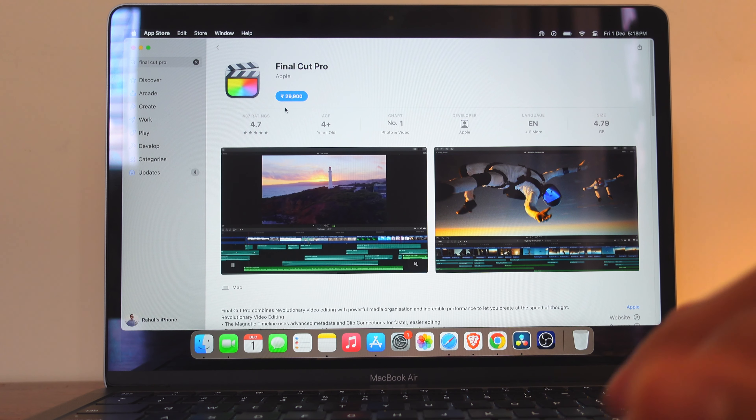Premiere Pro will be a little laggy, but you will be able to use DaVinci Resolve. And if you want, you can use Final Cut Pro because Final Cut Pro is Apple's own software, so it will run more smoothly on this MacBook Air M1.